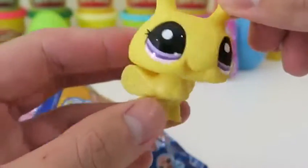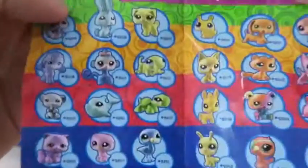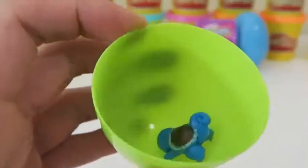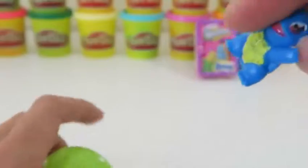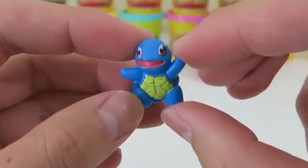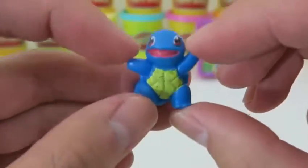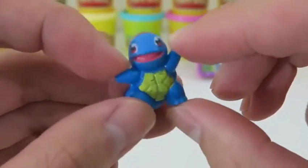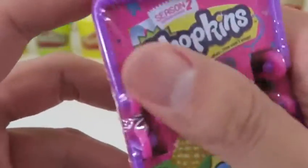Let's see what cute pet we get here. It's the friendliest bumblebee you'll see - don't worry, this one won't sting you. I have a good feeling about this Pokemon - yay, we got Squirtle! After Charmander, I would definitely go Squirtle.